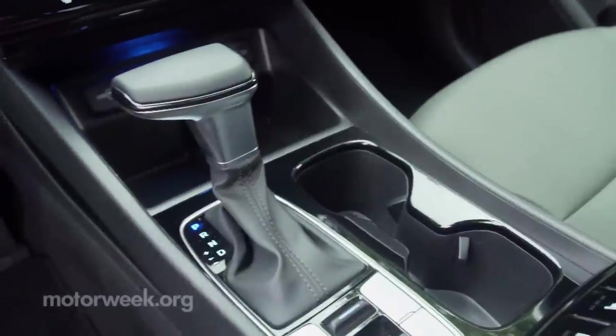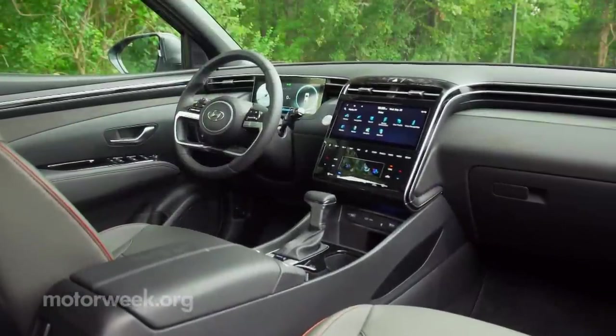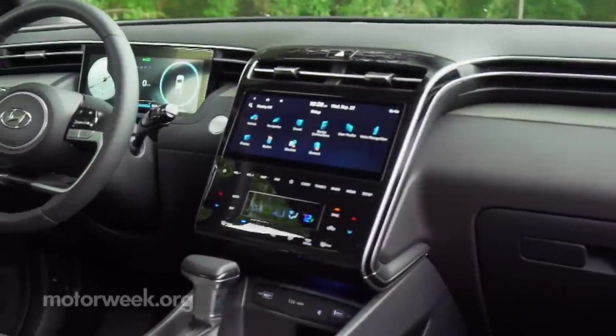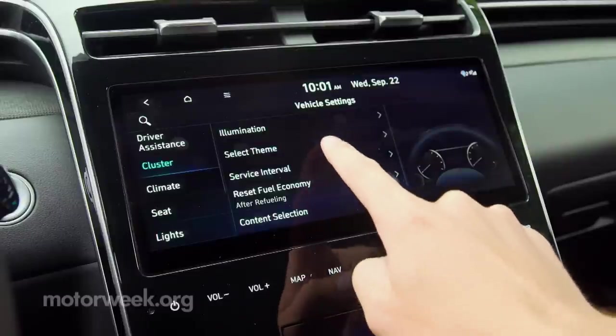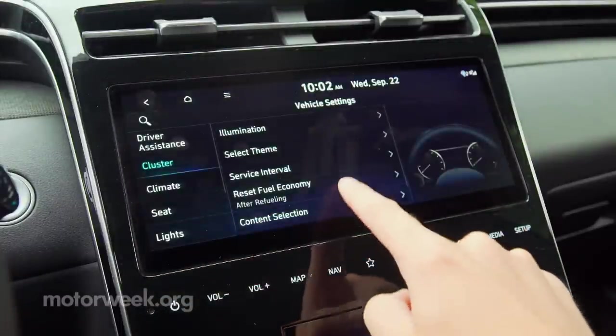Thankfully, even in top Limited trim, it keeps a traditional shifter instead of using Hyundai's latest push buttons. The 10-inch touchscreen is an upgrade over the standard 8-inch one. It did show signs of the surface being easy to scratch, while Hyundai's infotainment system still ranks as one of the best.